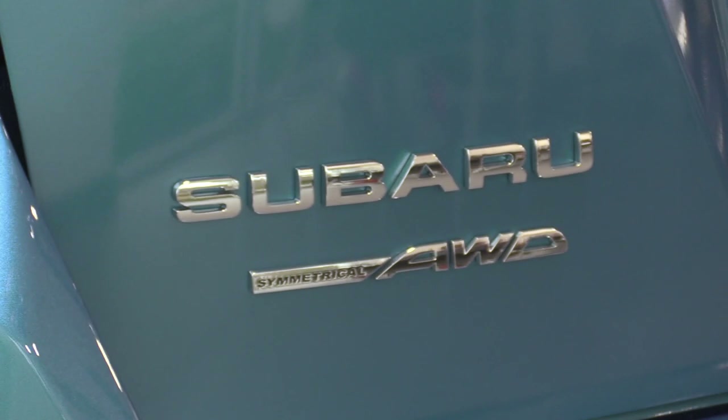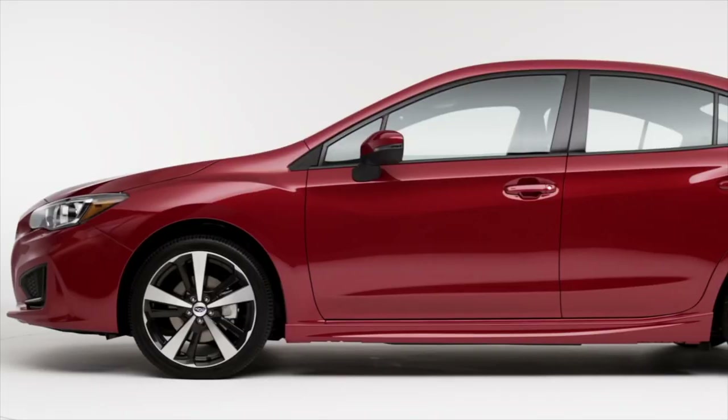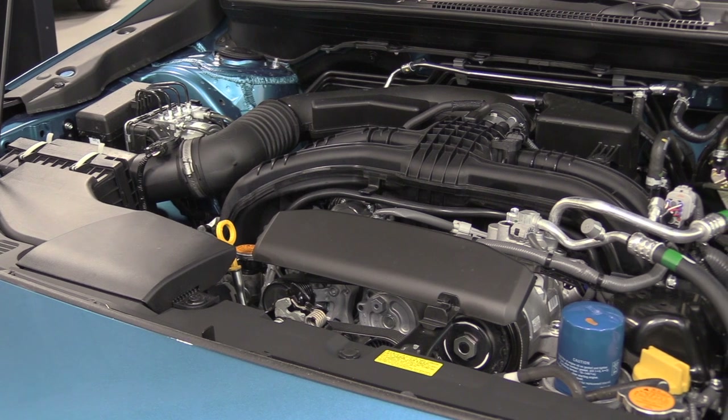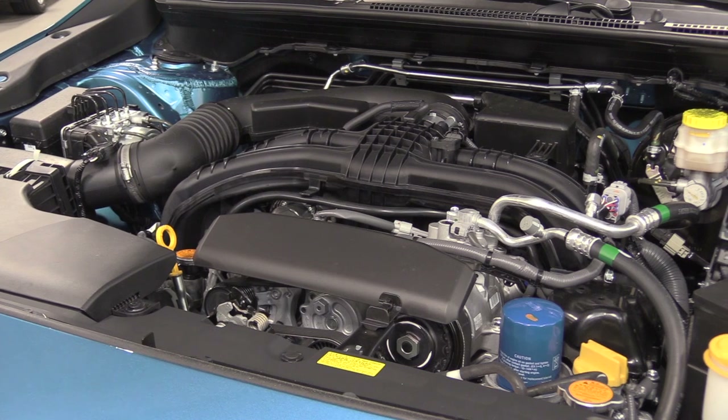This vehicle now achieves up to 38 highway miles per gallon with standard Subaru symmetrical all-wheel drive, thanks to the upgraded Subaru boxer engine with direct injection and 152 horsepower. Plus, it can go more than 450 miles on a full tank, making it much easier to roam as you please.